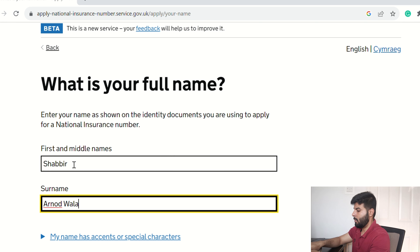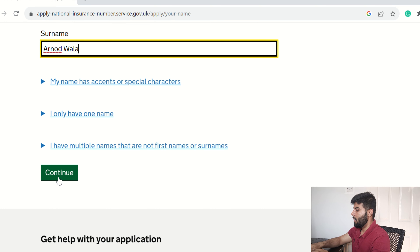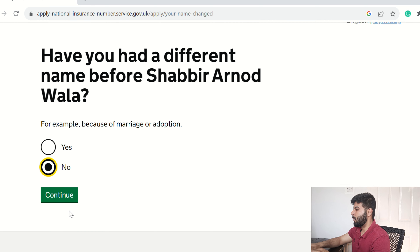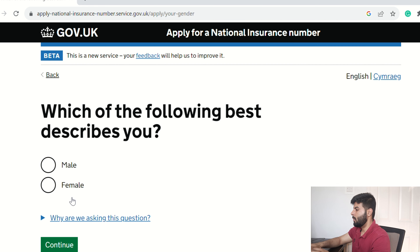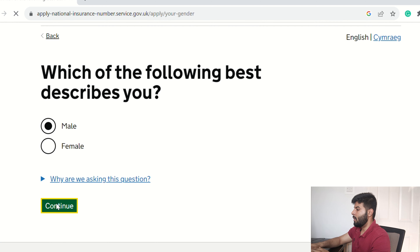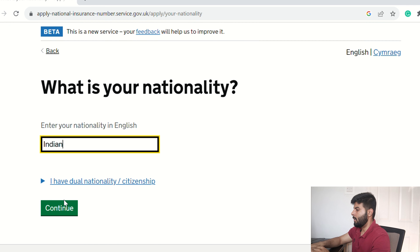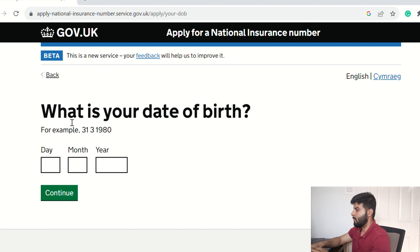In my case, my full name is Shafir Arnold Wala. Click Continue. The next page asks if you have had any other name — I'll click No since this is my only name. Then enter your gender and your nationality — my nationality is Indian.